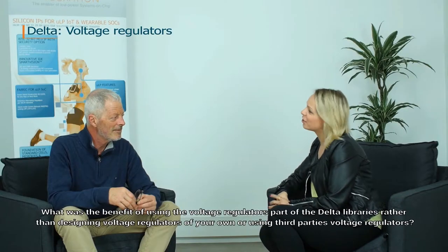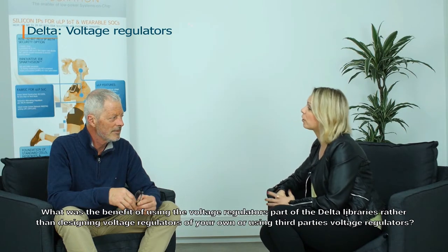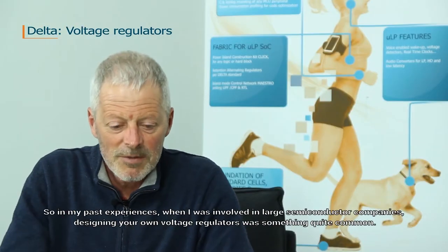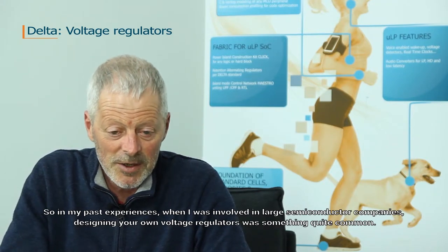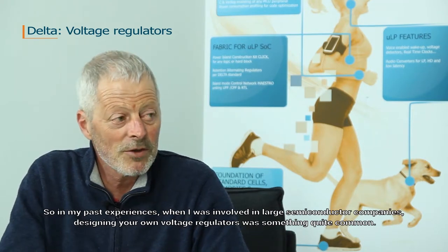What were the benefits of using the voltage regulator as part of the Delta Libraries rather than designing voltage regulators of your own or using third-party voltage regulators? In my past experience when I was involved with large semiconductor companies, designing your own voltage regulator was something quite common.